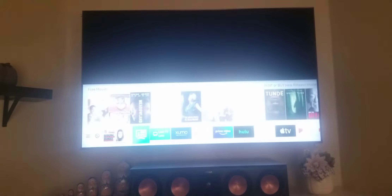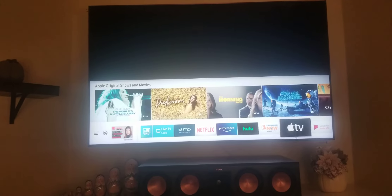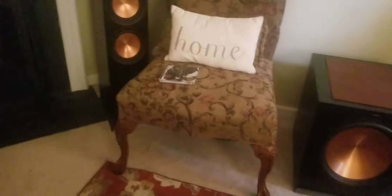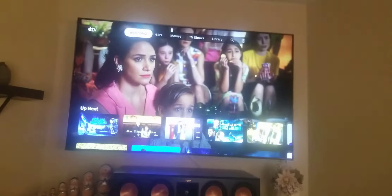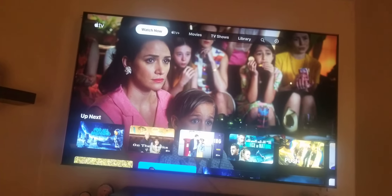The next app I use is Apple TV. Apple TV is probably my second favorite for streaming apps. FandangoNow is my first favorite, and Apple TV is my second.